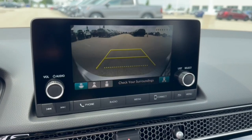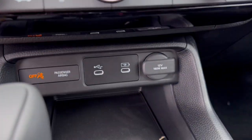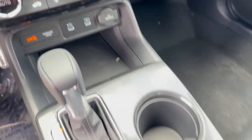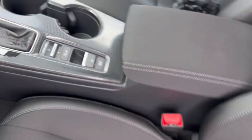You've got a rear backup camera, Apple CarPlay and Android Auto capabilities, a couple USB ports and a 12 volt for charging various devices, plus brake hold and various drive modes.